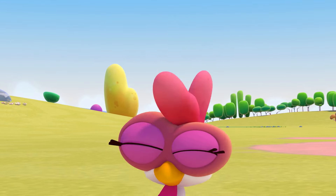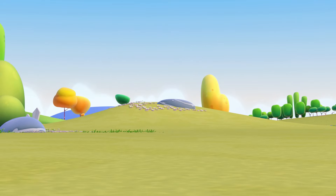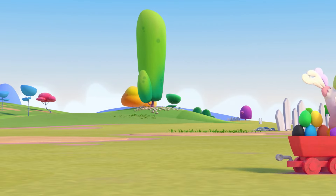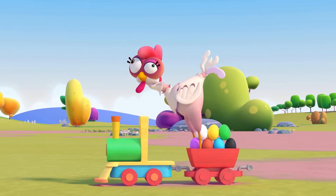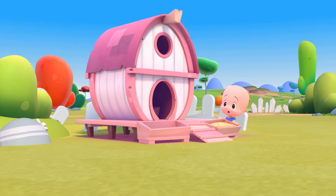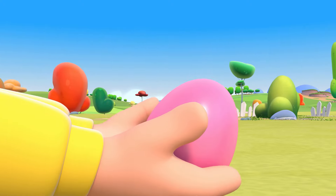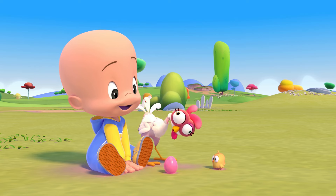The hen, turulaka, has laid an egg, has laid two, has laid three. The hen, turulaka, has laid four, has laid five, has laid six. The hen, turulaka, has laid seven, laid eight, has laid nine. Where is that little hen? Let the poor thing go, let it finally lay down.